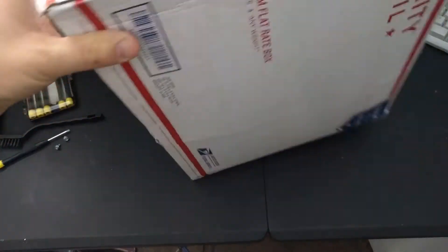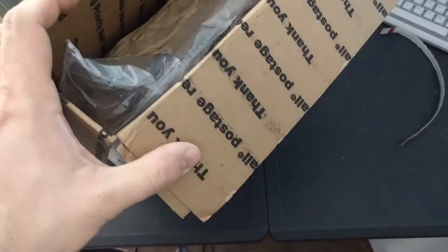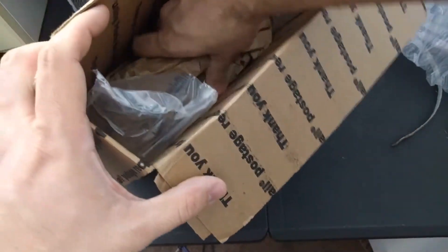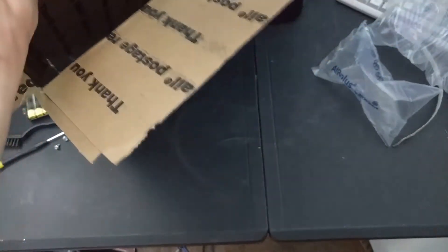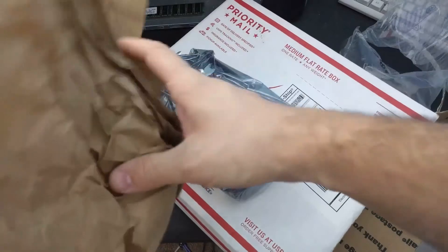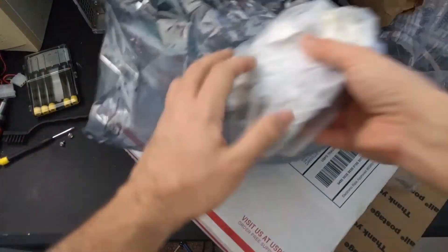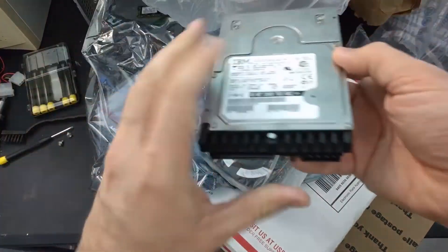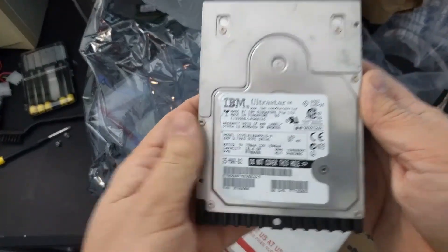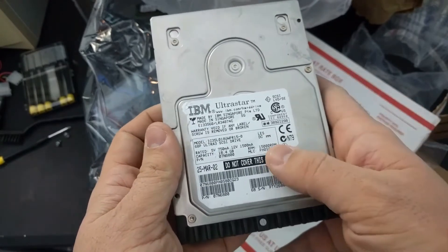Last up, something I was happy arrived in time for the February pickups video. These must be the 15,000 RPM SCSI hard drives that I had ordered. Oh, I'm excited about these. Thank you guys for choosing the SCSI hard drives — you have great taste, I applaud you. These are beautiful. IBM UltraStar 15,000 RPM. Oh my goodness.